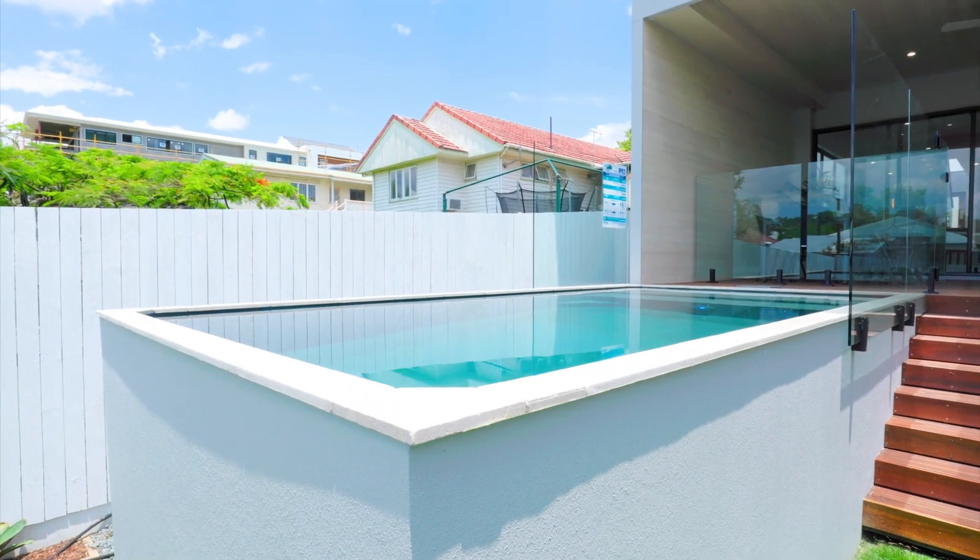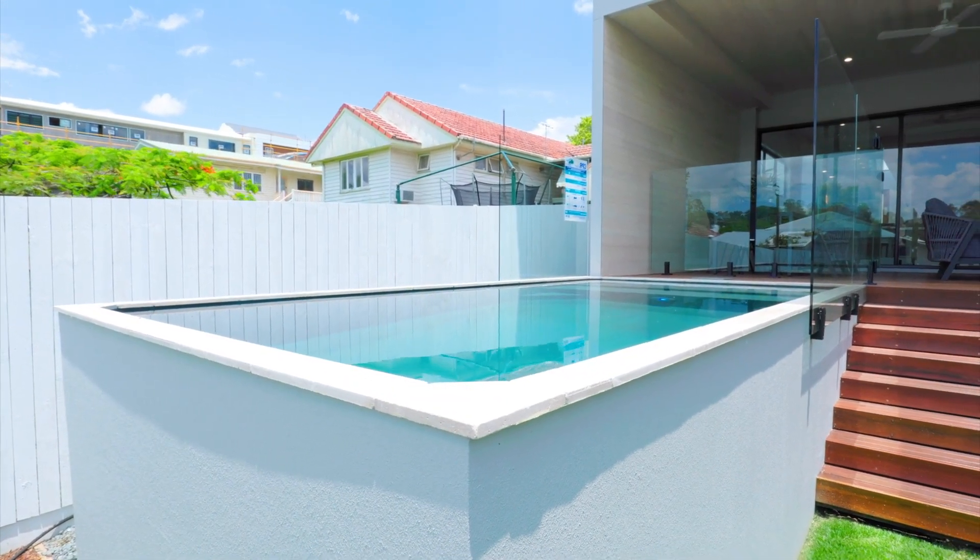With this build we had a slope, so naturally having a raised pool to join the house worked very well.